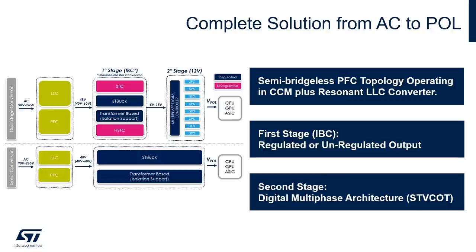This is a representation of the complete solution from AC to point of load that ST can offer. As you can see, there are different options available: a multi-stage conversion option and a single-stage conversion option. On the top side of the chart is the two-stage approach, while on the bottom side is the single-stage approach. The dual-stage conversion on the top side begins with an AC-to-DC conversion made with an LLC and a PFC, converting the AC line down to 48 volt DC. Then there is the first stage, called the intermediate bus converter, that converts from 48 volt down to an intermediate bus — usually 12 volt — with options for regulated or unregulated outputs.